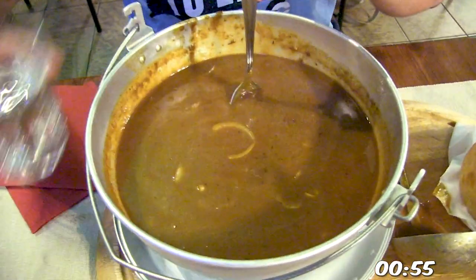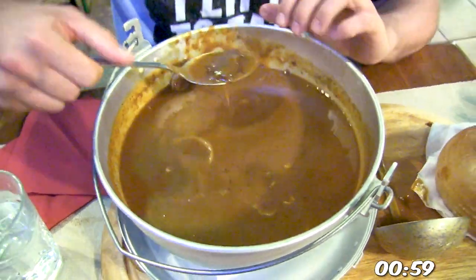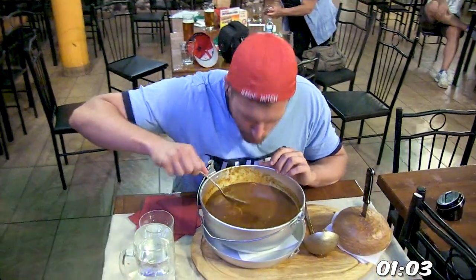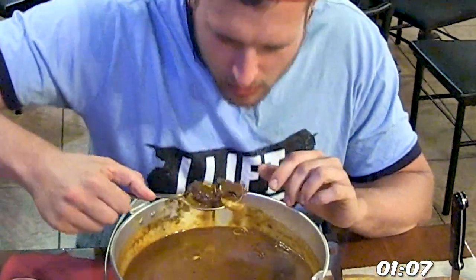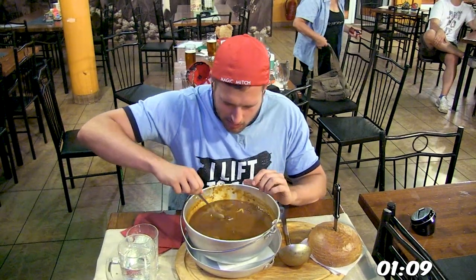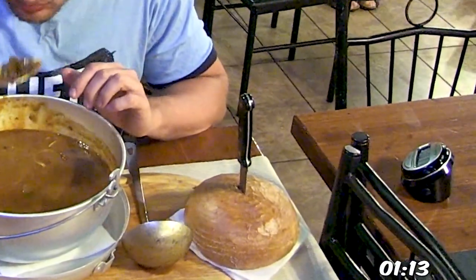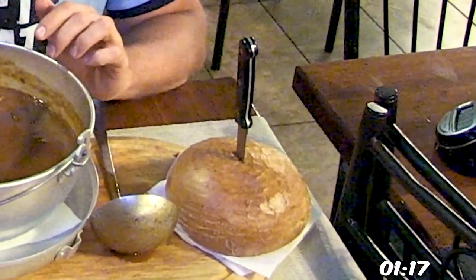Now for this food challenge, you've got a giant bowl of goulash. Essentially goulash is a beef and gravy stew, usually with some variety of vegetables sprinkled in there — in this case, some onions and such — and some spices too. It's actually a pretty common dish in Central Europe, and I believe the origins are from Hungary. This giant bowl of goulash is also served with bread, which you also have to finish in order to complete the challenge.